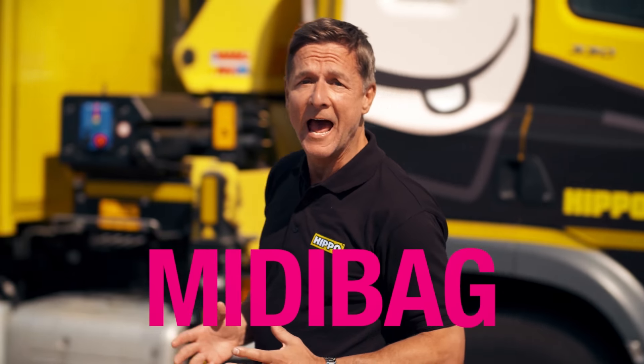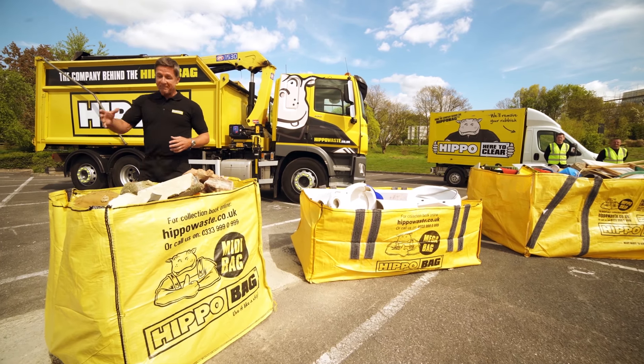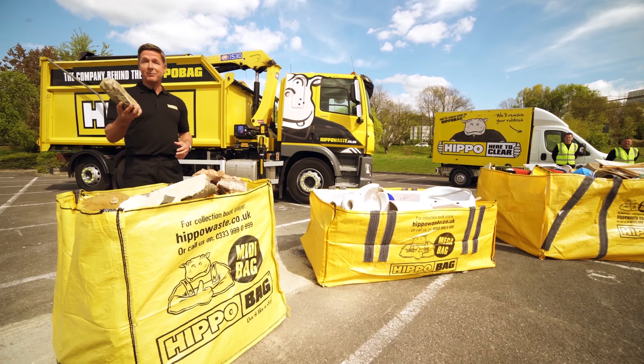Our midi bag can handle up to a ton of rubbish like earth, rubble, or any of that heavy waste you just dug up or knocked down.